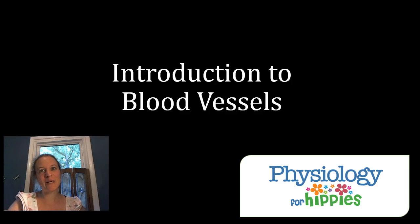Hi everybody, it's Camille at Physiology for Hippies. We look at a different topic every month, and this month we are doing the blood vessels. This is our first video, which is a basic introduction to make sure that we're all on the same page before we go into a little more detail later.